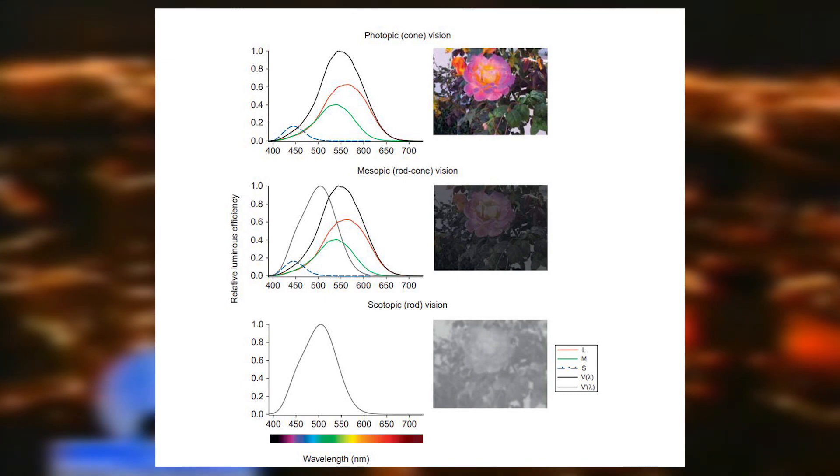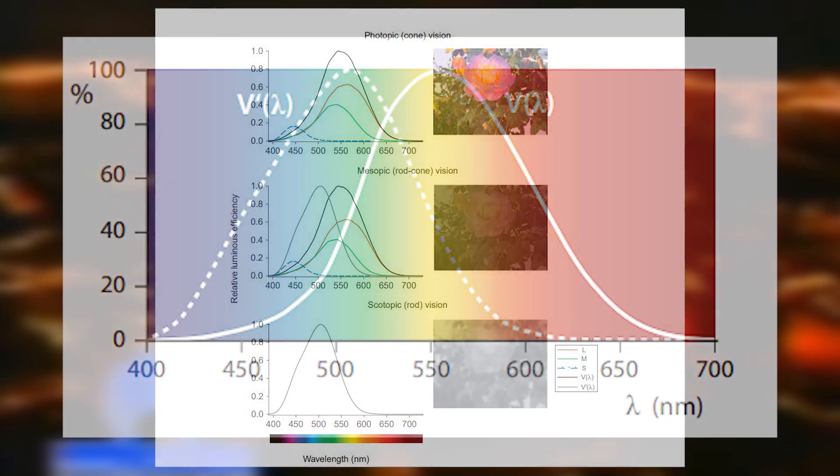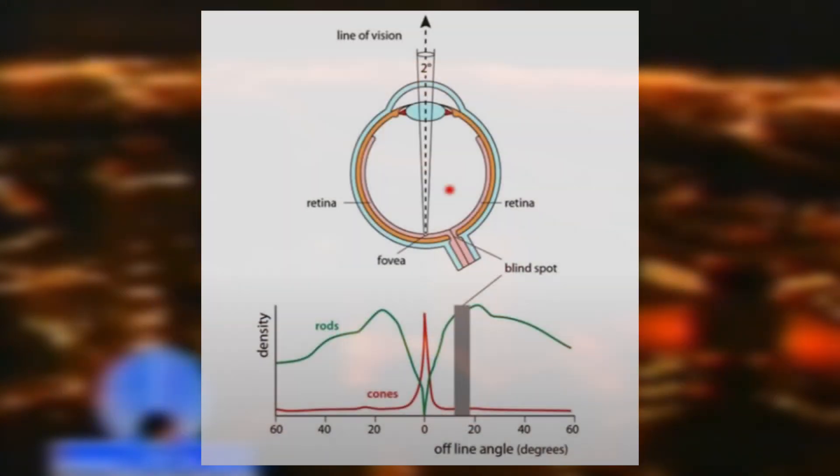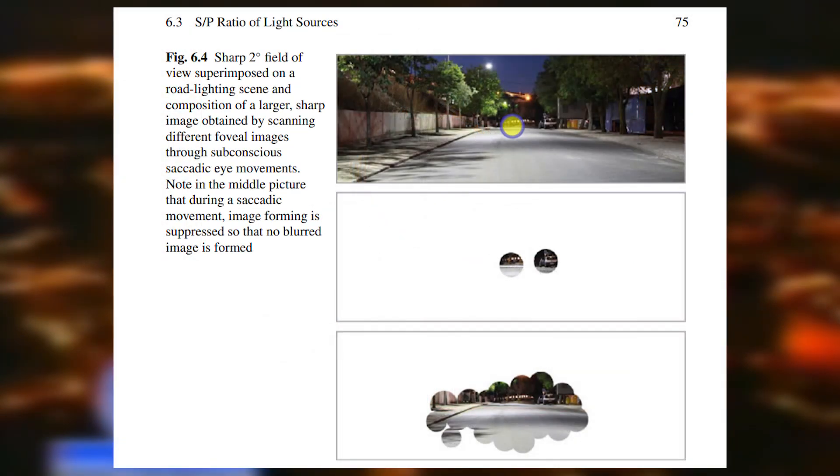Cone cells and rod cells have different spectral sensitivities. Cone cells are most sensitive to yellow light, while rod cells are most sensitive to greenish-blue light. Cone cells inhabit the center of our eyes, an area known as focal vision. Rod cells begin to appear outside of the central region and provide peripheral vision. While the region of focal vision is fairly narrow, its useful size is increased through saccadic eye movements, directed around objects of interest, building a larger area of focal vision.